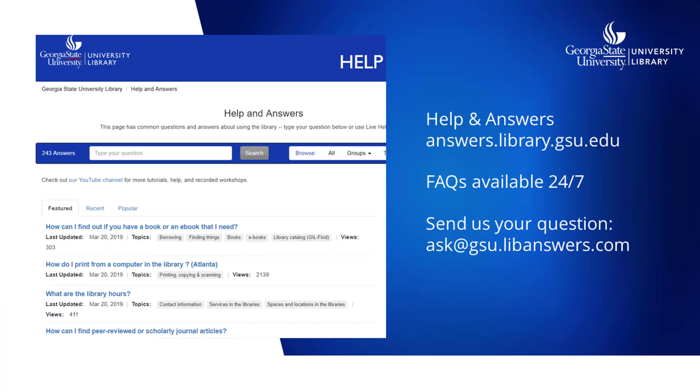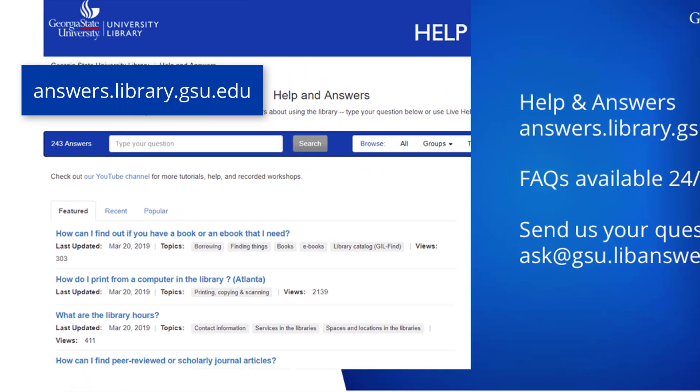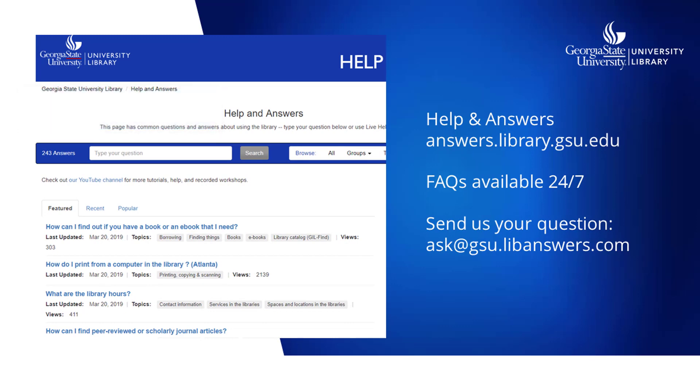Our help and answers page at answers.library.gsu has answers to lots of questions about doing research, accessing library resources, using technology in the library, how to request items from other libraries, and just about anything you can think of. If we don't answer your question there, you can always submit a question and a librarian will get back in touch to help.